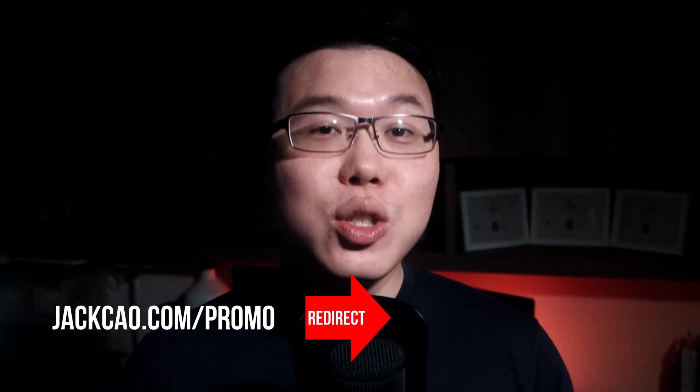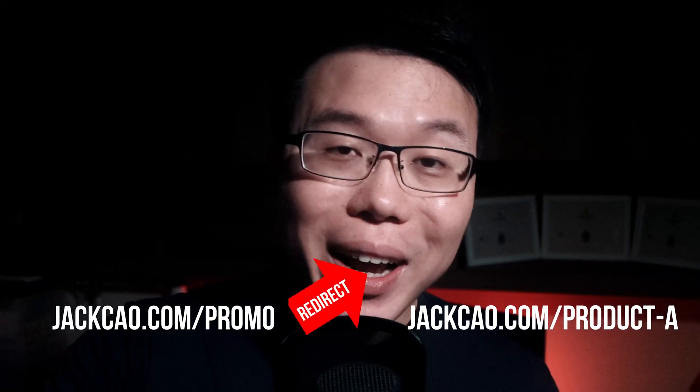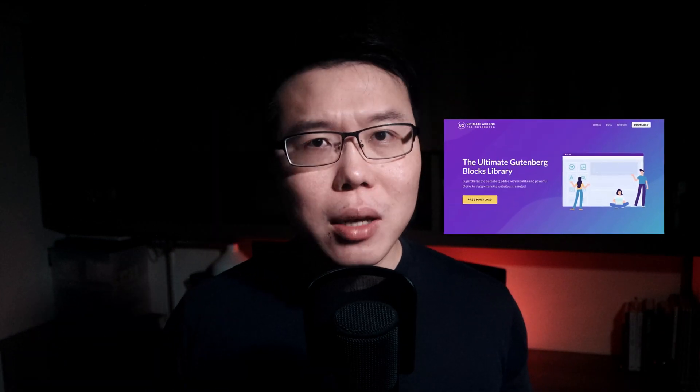But if you've set up a Pretty Link like jackchow.com/promo that redirects to jackchow.com/product-a, and product A isn't working out so you switch to product B, all you need to do is update the redirect in Pretty Links. The jackchow.com/promo link spread across the web still works. Pretty Links is also great for cloaking long affiliate links to make them look nicer. This plugin makes absolute sense, and it's free.